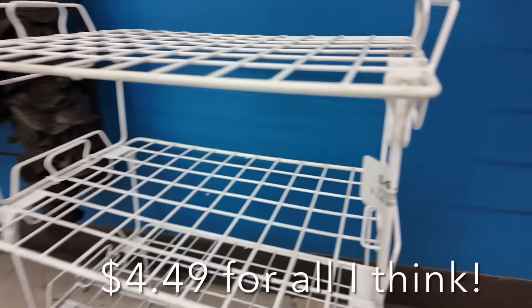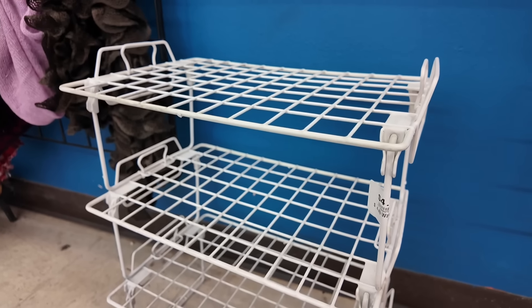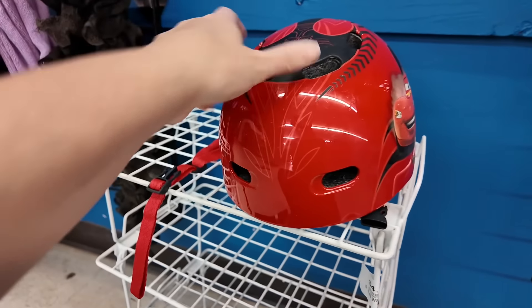This little three-piece set here looks a lot like the black shelves — shoe shelves — that I got at IKEA recently when I cleaned out my closet. And that's not a bad price for $4.49 for all three of those.